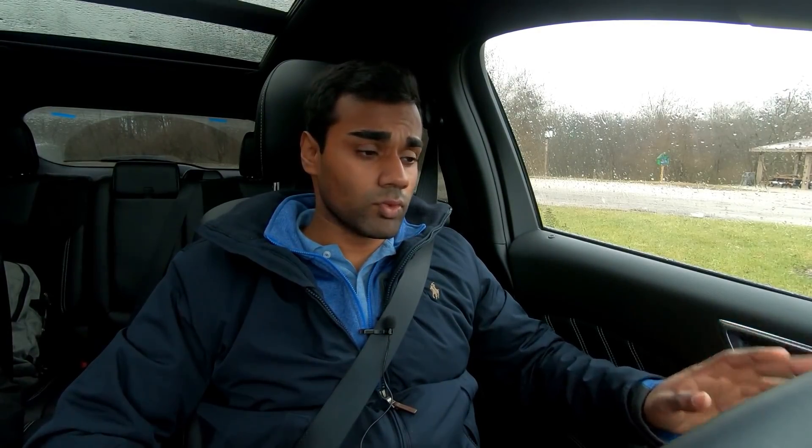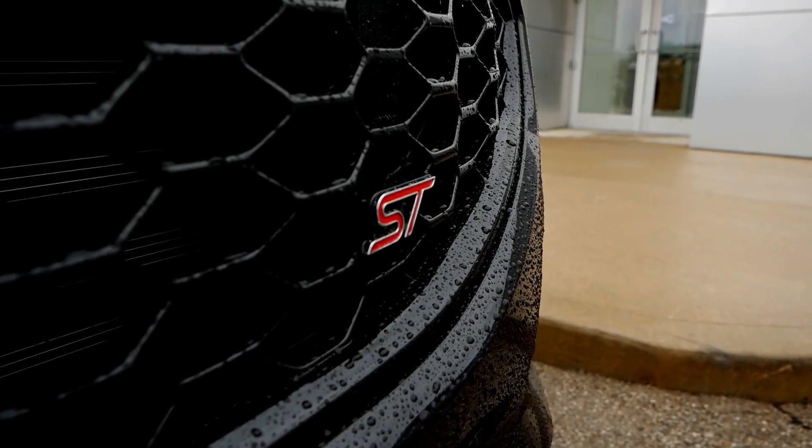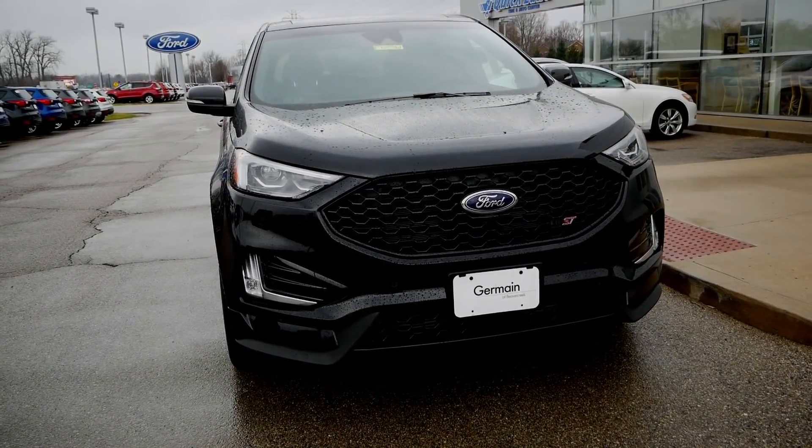The Ford Edge ST has a 2.7-liter EcoBoost V6 — we're talking 330 horsepower and 383 foot-pounds of torque. The previous Edge Sport had decent numbers but this has roughly 20 more horsepower and 30 more foot-pounds of torque. The twin-turbo setup has a lot of power. It uses an 8-speed transmission with paddle shifters — I wish they'd used the 10-speed from the Mustangs, but it's not too bad. If the 2.7 is too much, other Edge trims come with a 2.0-liter four-cylinder with slightly less power but better fuel economy.